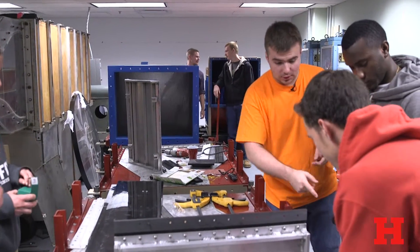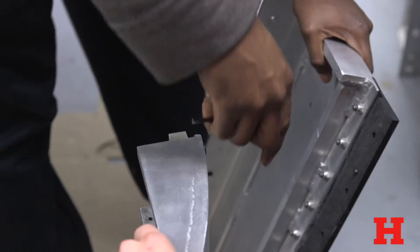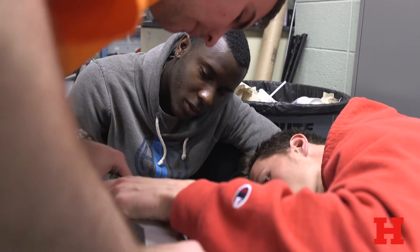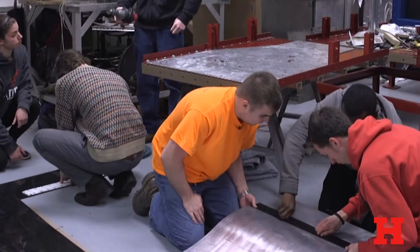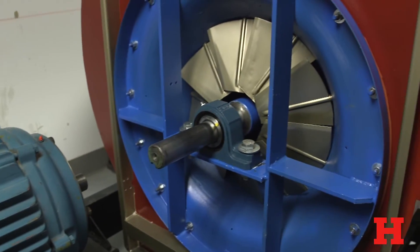We actually talk to industry — the bearing manufacturers, the cascade manufacturers — all these different people who try to find data on it. When you're dealing with the aerospace industry, a couple percent of improvement are a huge deal. So any efficiency that we can possibly make will help out all of these industries.